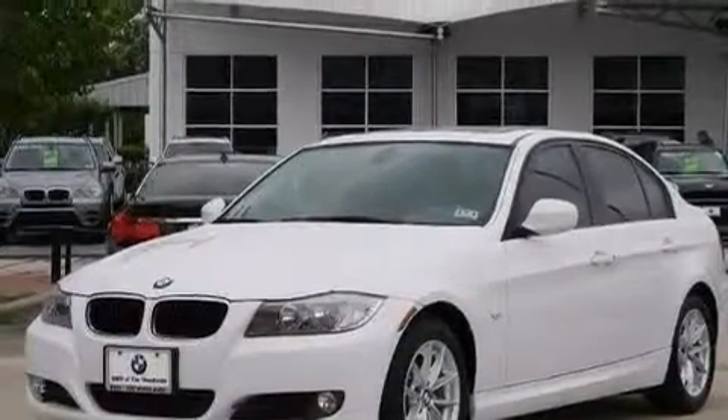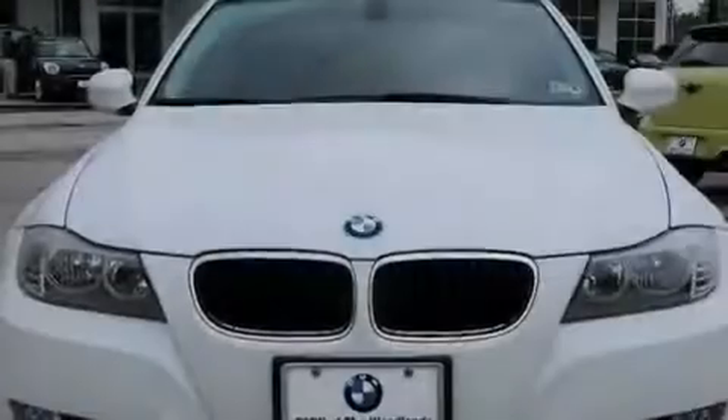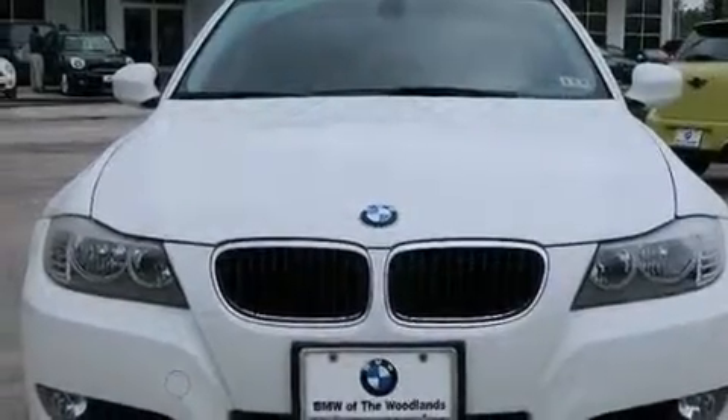BMW individual composition, rear curtain airbags, air conditioning with automatic climate control, and this vehicle has less than 32,000 miles.